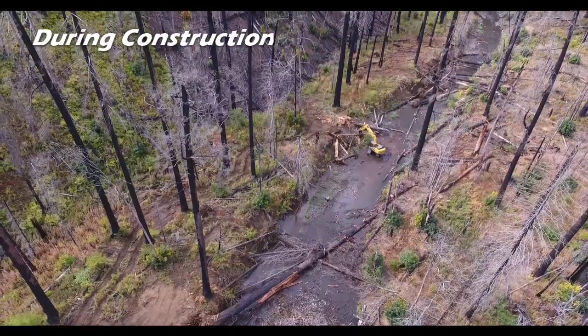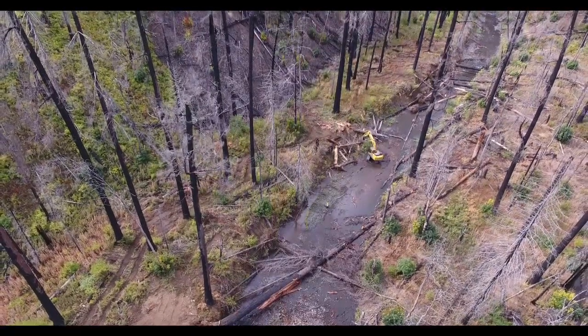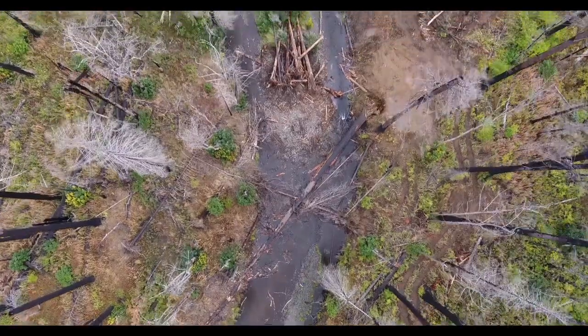Using an excavator, our contractors pushed over and maneuvered the dead trees into the river. The trees were large, with most over several feet in diameter and well over 100 feet tall. The largest tree was over 5 feet in diameter and close to 200 feet tall.